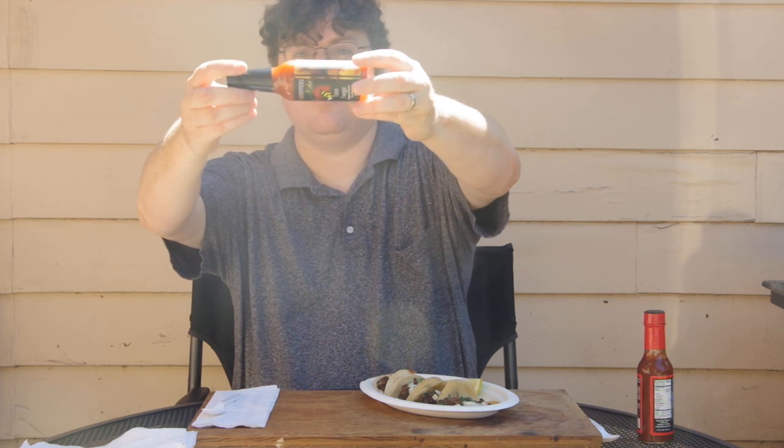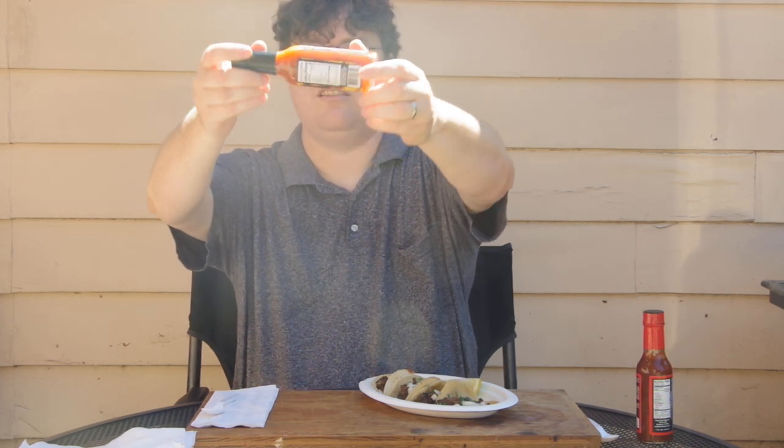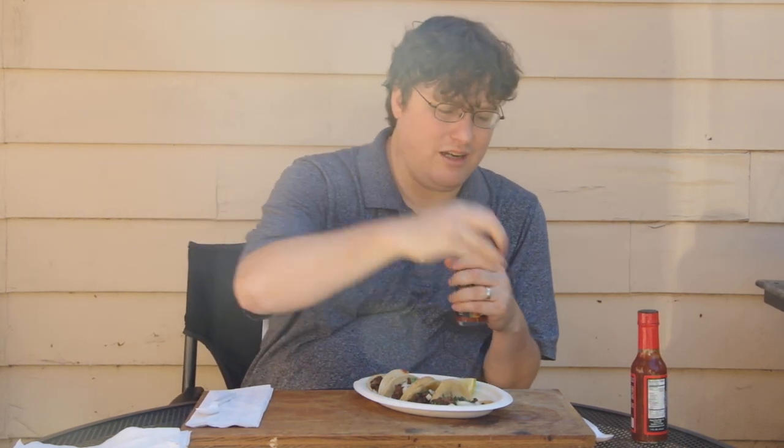You can really smell the jalapeños in there. You can really see the seeds in there, so if the mash has seeds, it's going to be hotter.